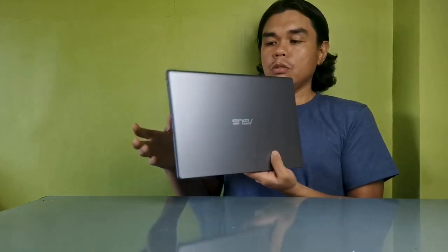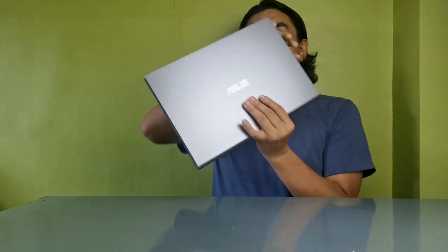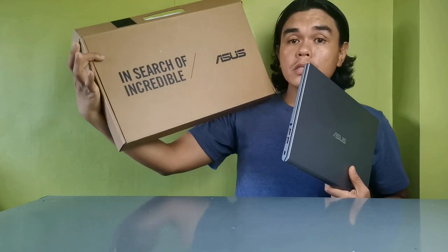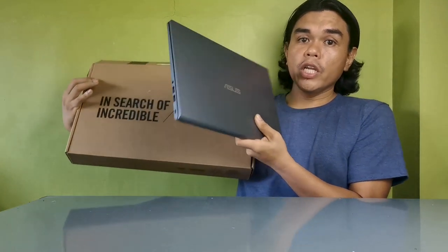The resolution of this laptop — as you can see, the color is space grey and it's very compact. This is from ASUS, a very well-known brand.